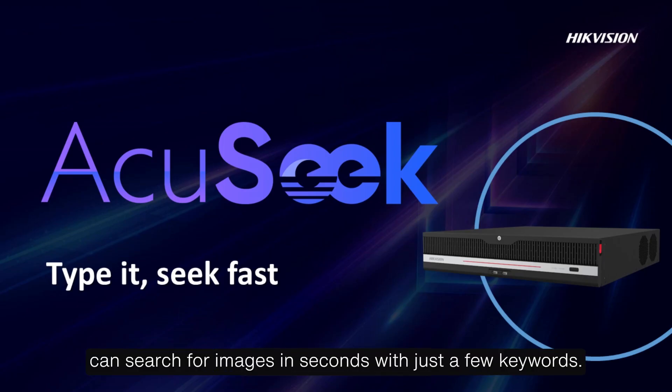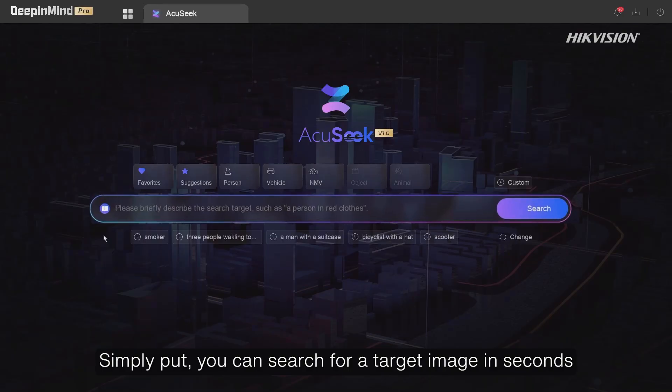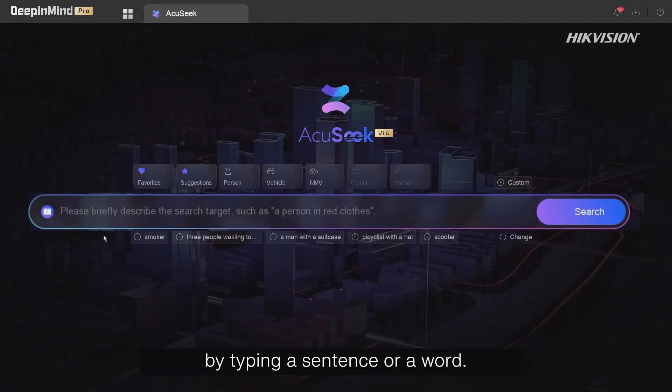HikeVision's AccuSeq NVR can search for images in seconds with just a few keywords. Simply put, you can search for a target image in seconds by typing a sentence or a word.